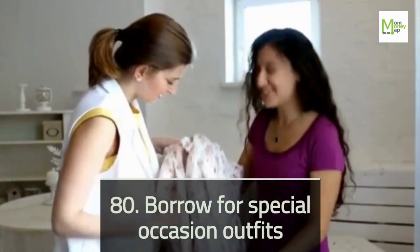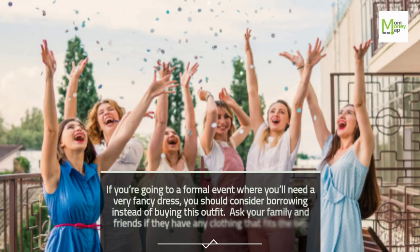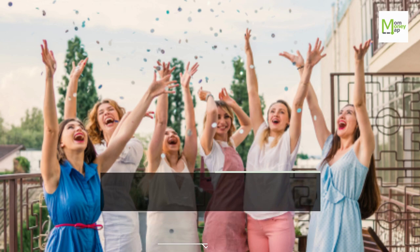Tip 80: Borrow For Special Occasion Outfits. If you're going to a formal event where you'll need a very fancy dress, consider borrowing instead of buying. Ask your family and friends if they have any clothing that fits the bill.